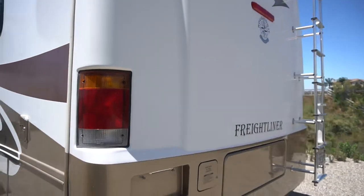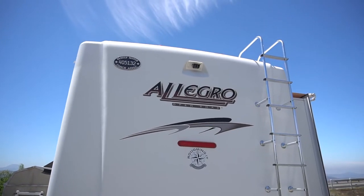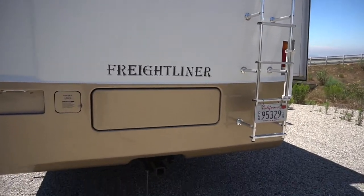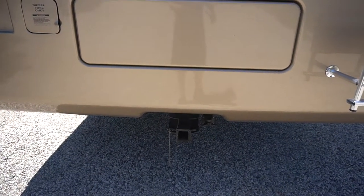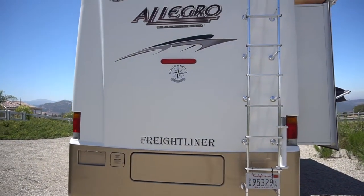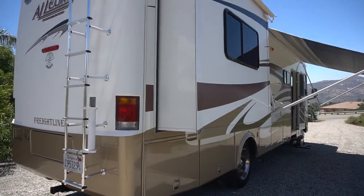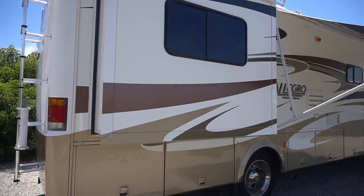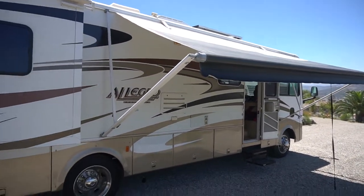Going around the back: it's got a one-piece fiberglass cap, backup camera, access ladder, 10,000-pound hitch with a 7-way on it. There's your bedroom slide — the second slide out. The awning is in really good condition.